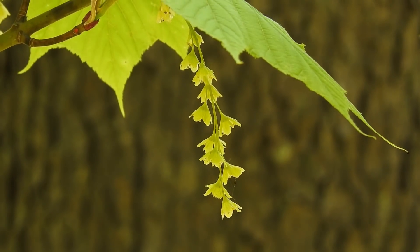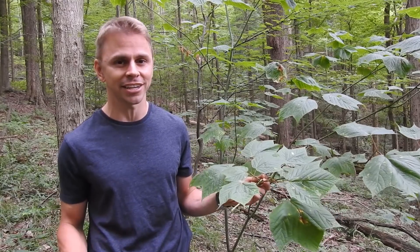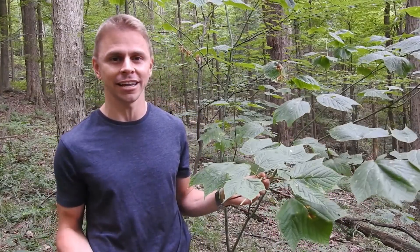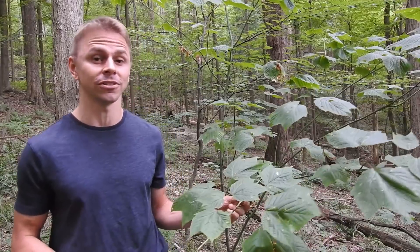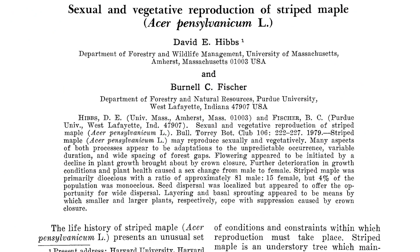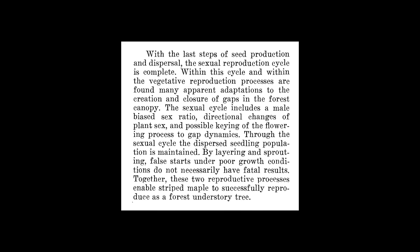In perennial dioecious plants, gender is typically fixed throughout a plant's entire life — males stay males, females stay females. This is why striped maple is so fascinating: gender is not fixed, it can change. This observation started gaining traction in the scientific community in the 1970s. Researchers not only commented on the sex-changing habits of striped maple, but they also linked sex changes to canopy conditions — the opening or closing of the forest canopy was thought to influence sex change in striped maple trees.